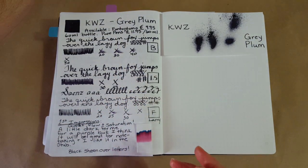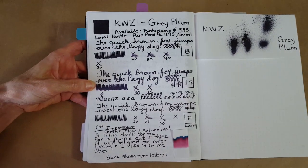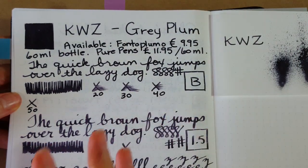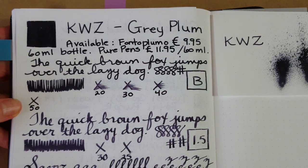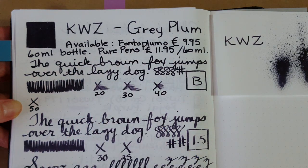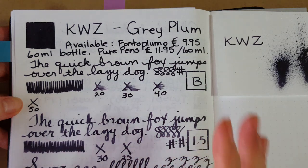We're going to start here in the Tamoy River journal. Starting with the broad nib, let's talk about availability. I'm not really finding this at any U.S. retailer, but I did find it at Fanto Plumo and Pure Pens, so I'll do some links to those. If you know of another place to get it, please comment.